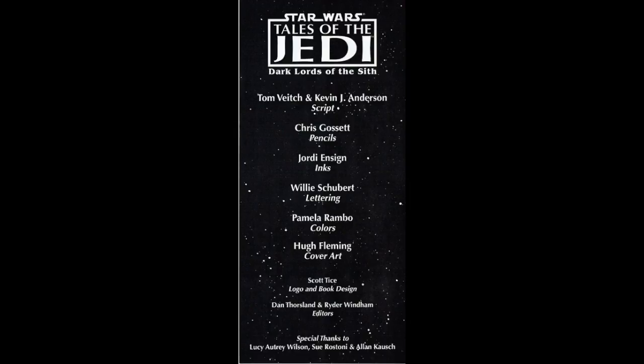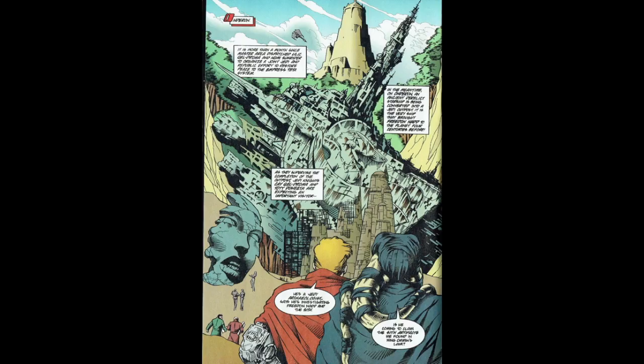The art team has been switched up a little bit here with Jody Ensign on inks. And here we have the classic crawl through space — the quest for the Sith — which basically just recaps what happened in the last issue. This issue starts off with a splash page that is actually my favorite page in this whole comic.